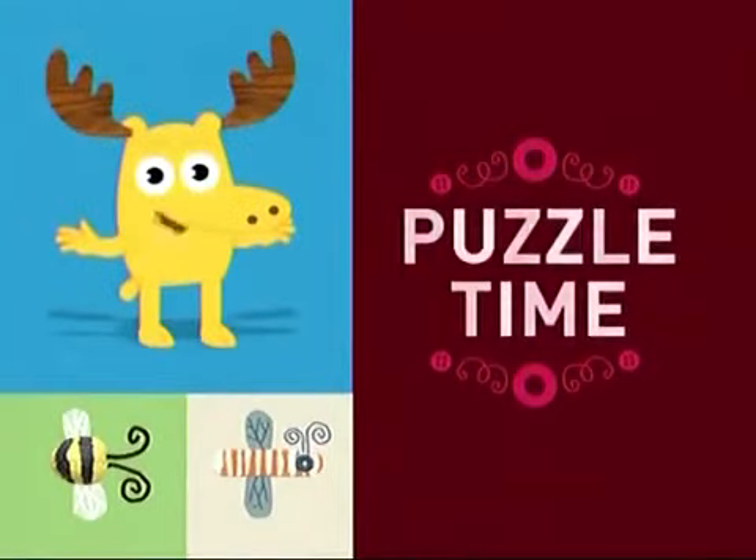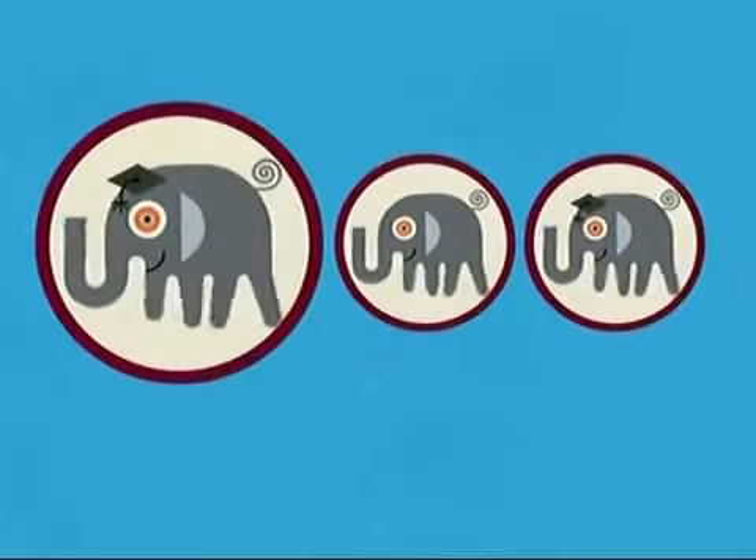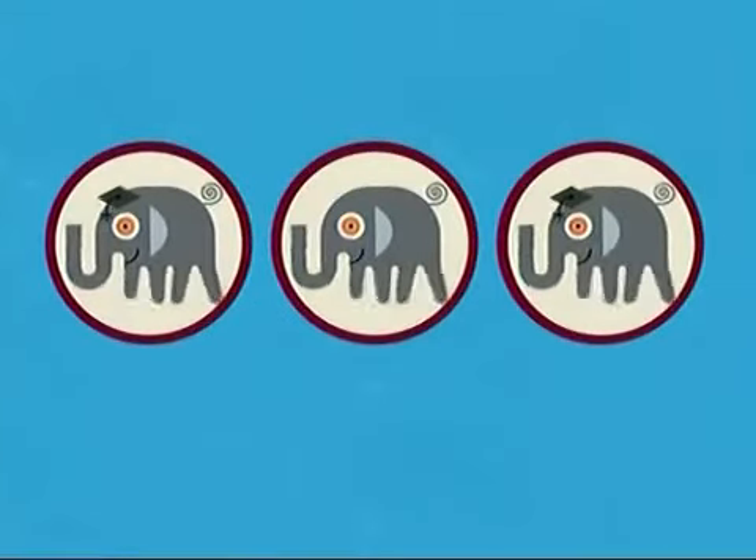It's Puzzle Time! We're looking at three elegant elephants. Two of them look exactly the same, but one is different. Your job is to find it. You can show it to me when we come back.